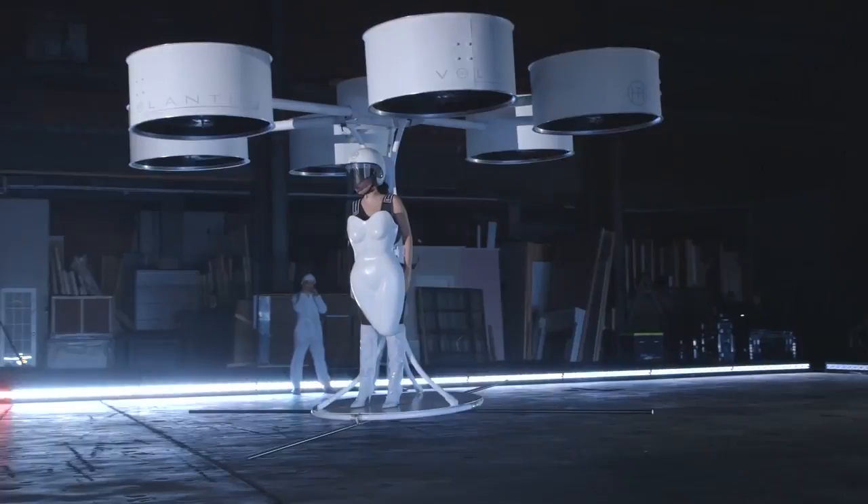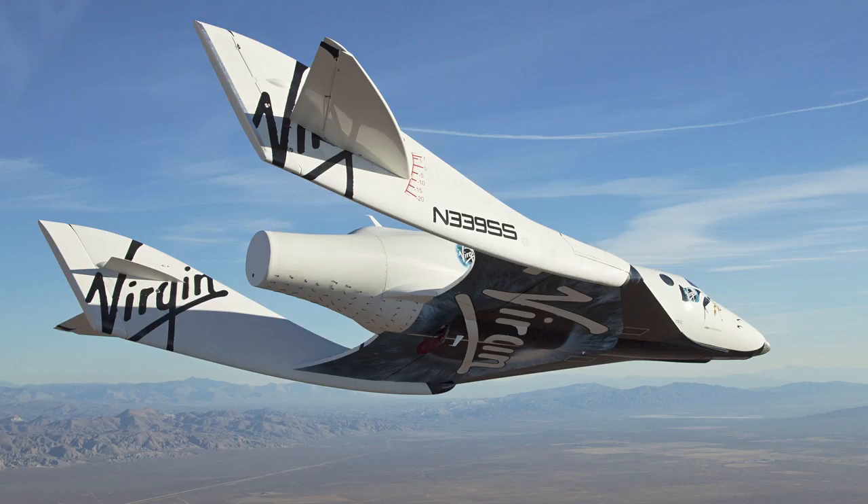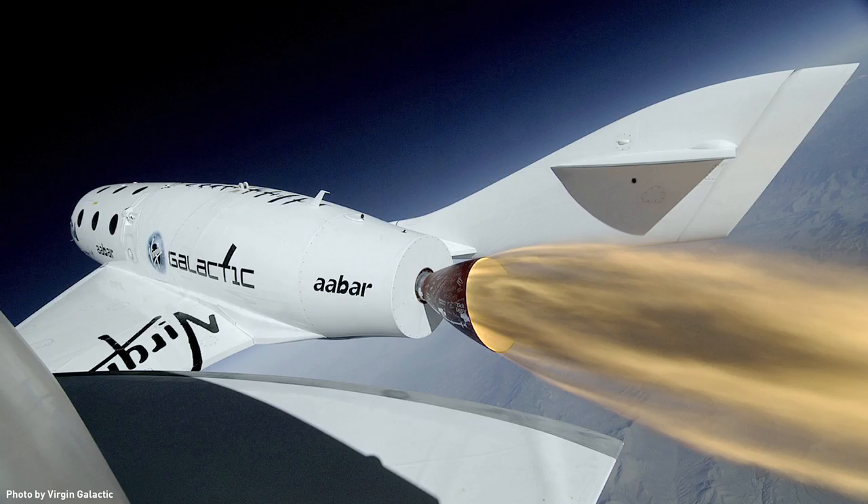Humanity has always aspired to fly, and there are lots of really interesting things happening around flying — looking at something like Virgin Galactic, where the idea of commercial space travel in the next decade is a reality. Personal flying vehicles is also something that's really happening.